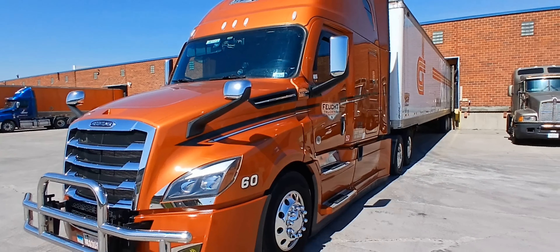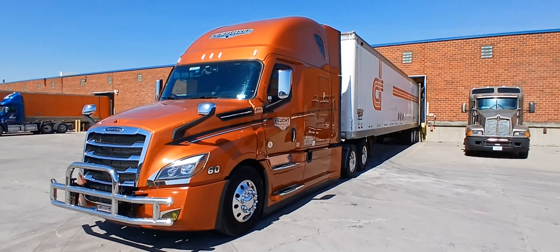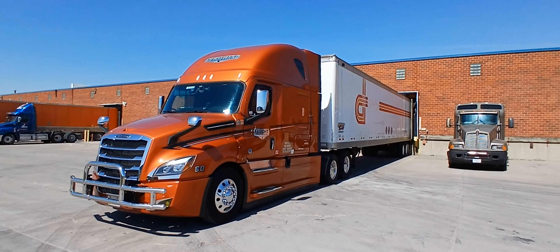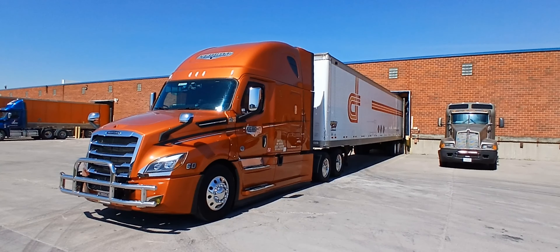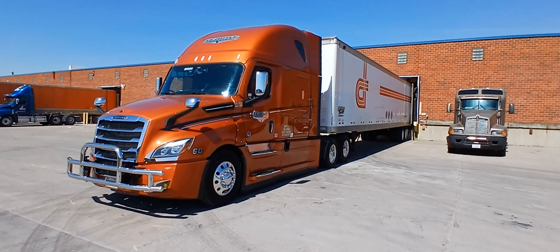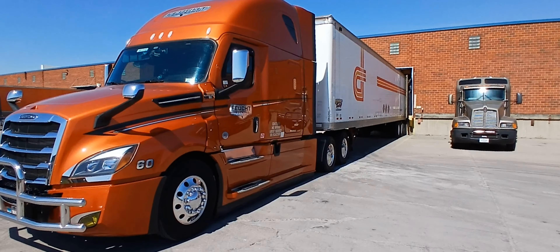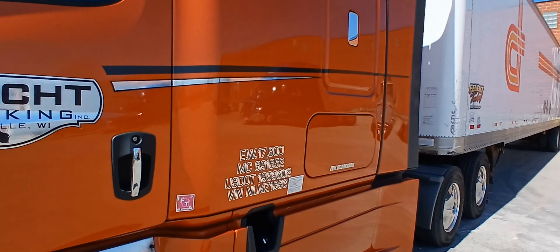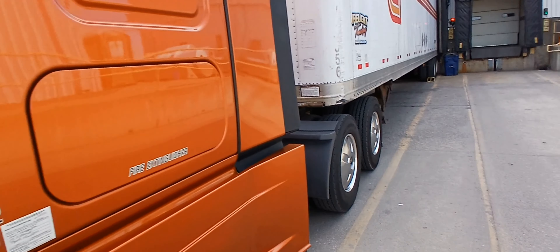Looks like I have to go to the bubble, but I'll back up. The Rat Rod trailer. At least my colors match the side of an old Dorn trailer. Okay, we'll see what the rest of the week is going to be.